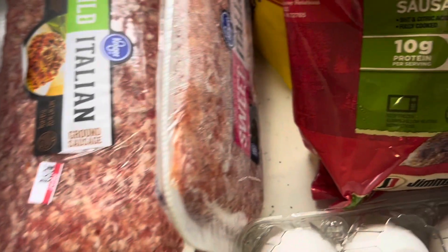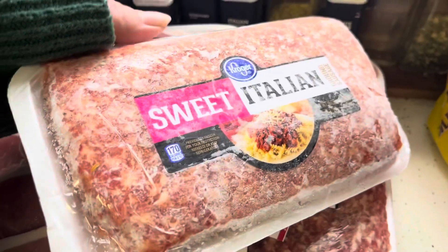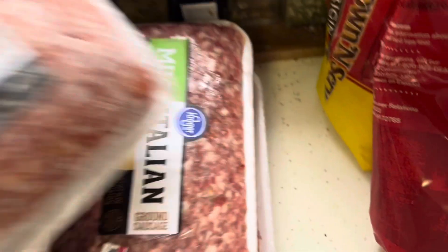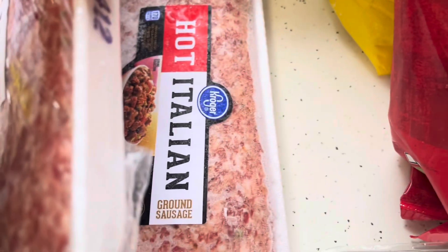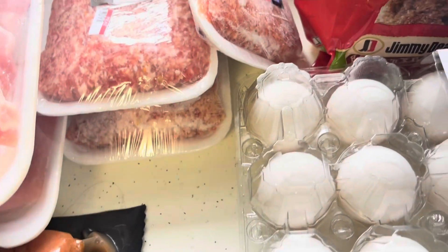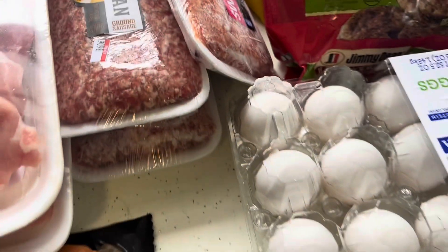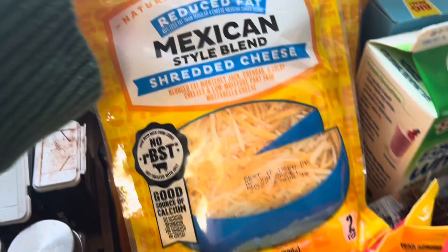Then I got three Italian sausages: a sweet Italian, a mild Italian, and a hot Italian sausage. I haven't bought them in a while so I figured I'd pick some up. Moving on to cheese now.